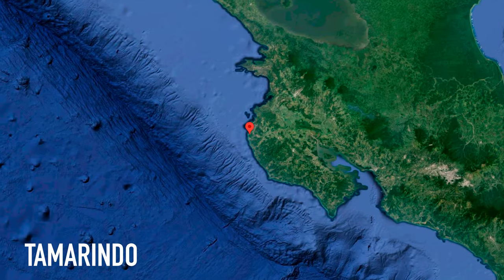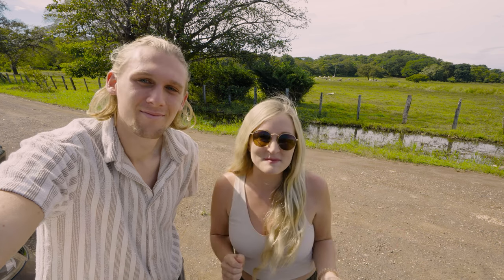Welcome back to Costa Rica. We have driven about five hours to the northwest coast to a small town called Tamarindo. We've come here because it's one of the most popular areas of Costa Rica. It's a really beautiful, kind of cute, very trendy kind of beach town.